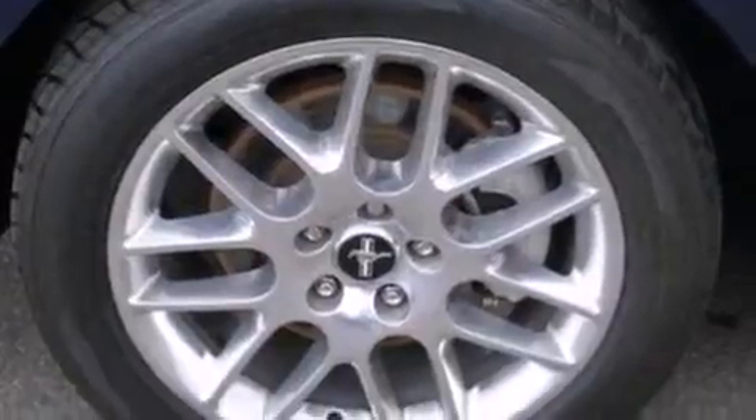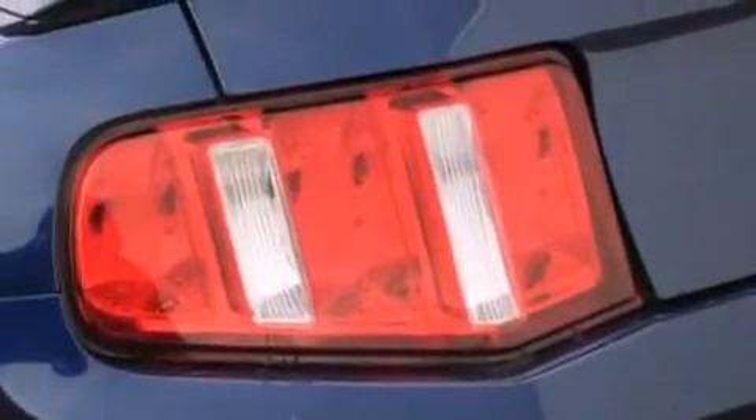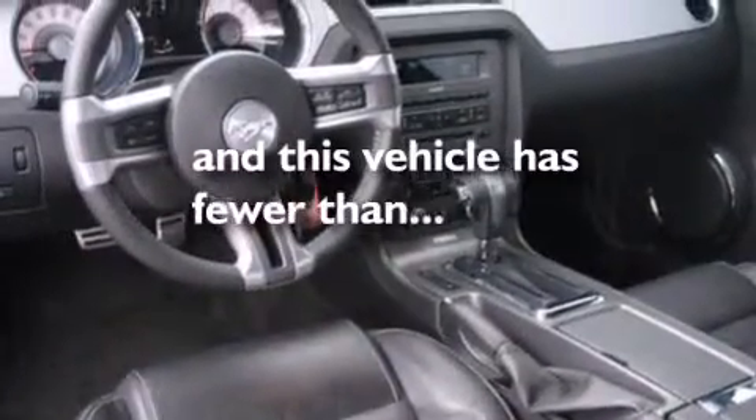Air conditioning, a folding rear seat, cruise control, leather seats, 12-volt power outlets, dual airbags, 3-point rear seat belts, full-power accessories, a home-link feature, and this vehicle has less than 30,000 miles.